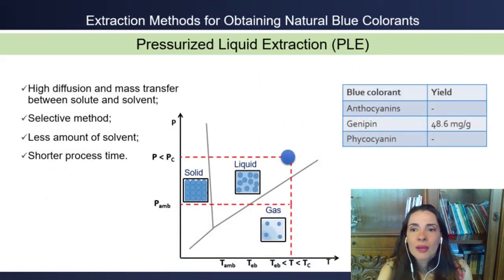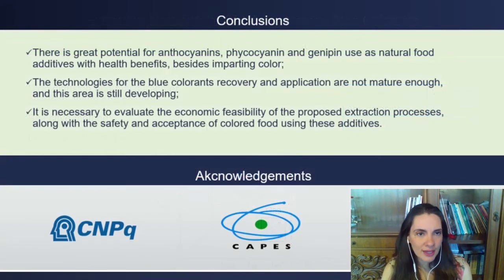Another high-pressure extraction method used to recover natural blue colorants is pressurized liquid extraction. In this method, the solvent is pressurized but still in the liquid phase, which improves diffusivity. It is a selective method that requires less solvent and shorter process time. It has been used to recover 48.6 mg of genipine per gram of pulp of Genipa americana.